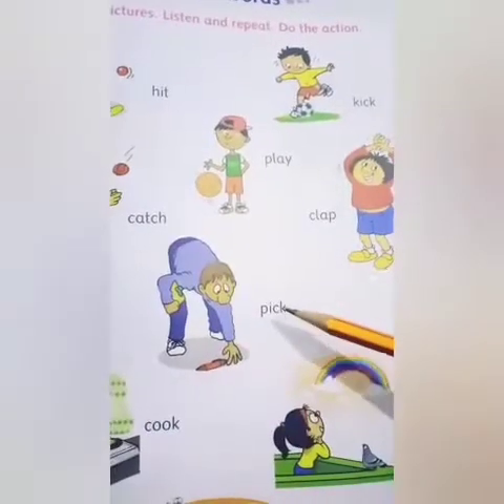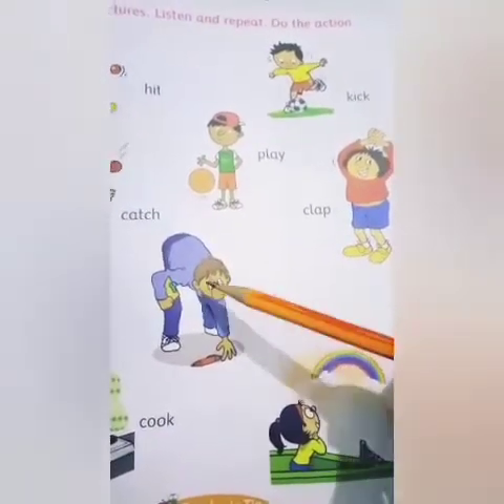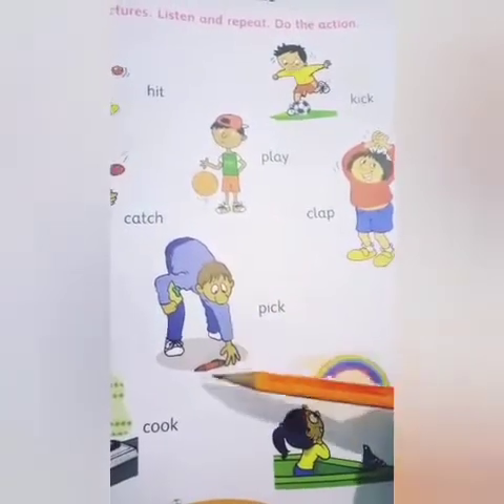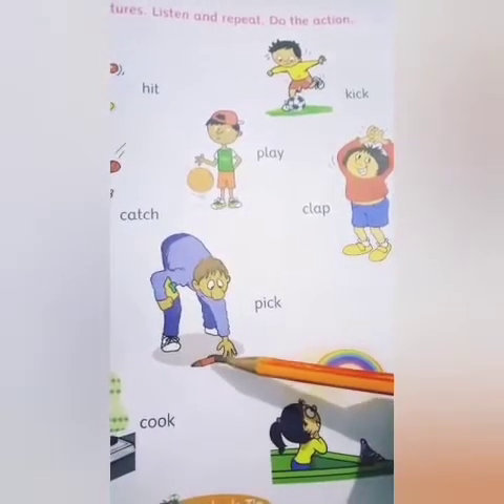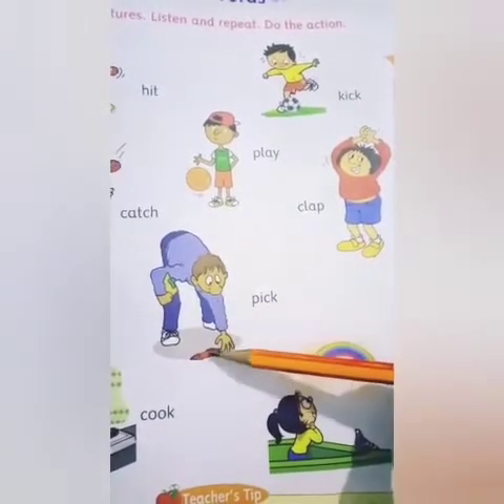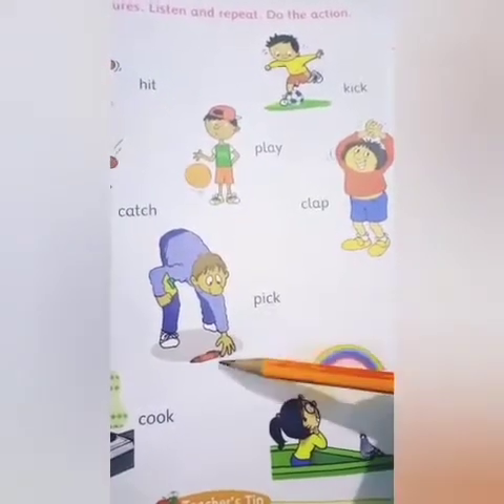Next: P-I-C-K. Pick. Pick means uthana. Here is a man and one pen is lying down on the ground, and the man is picking up the pen. So, pick means uthana.